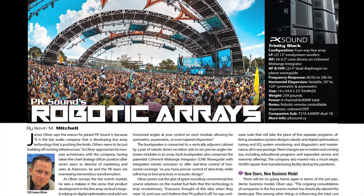We explore new developments in PK Sound's robotic arrays. The remotely controlled dispersion in its Trinity line arrays was revolutionary. Now, with the next-gen Trinity Black Series, the company has more technological advances to offer, along with a new business model.